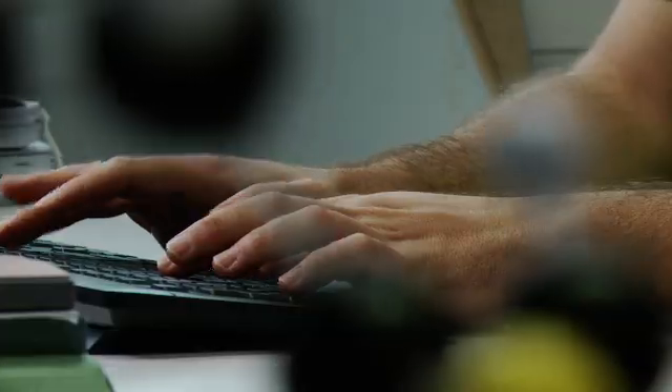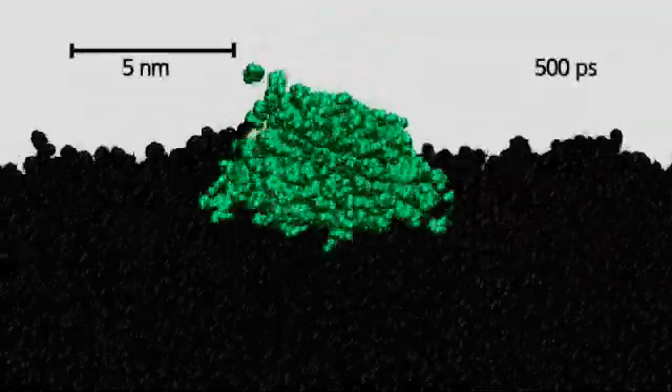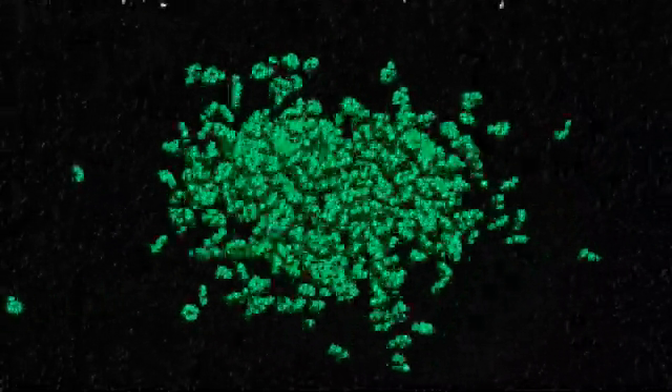The CSI develops molecular models and simulation methods to address questions where experimental methods face limitations. The simulation calculates the movements of individual atoms, making it possible to understand the interaction between liquids and surfaces.